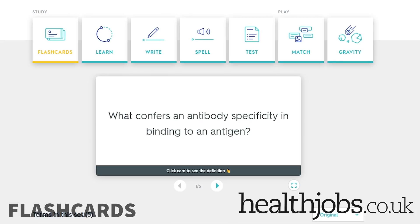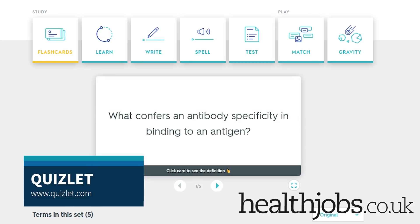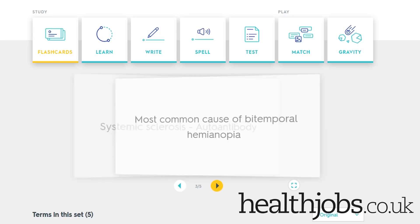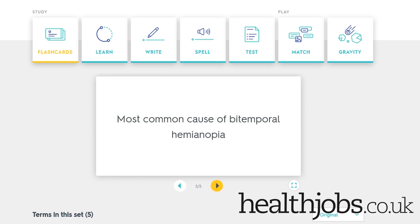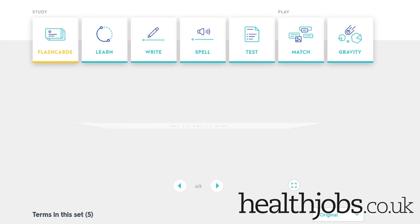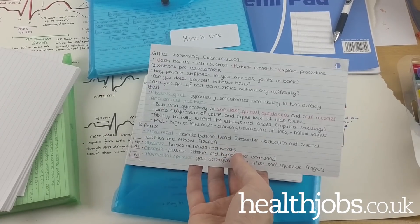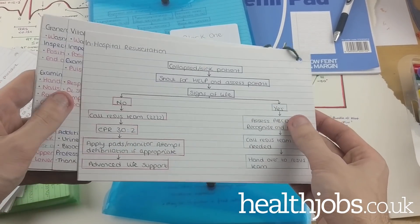Number three is flashcards. Almost essential for simple rote learning, flashcards are best used for short snippets of information that you simply need to know, without necessarily being able to tie it to anything else. This might be an auto-antibody associated with a condition like rheumatoid arthritis — just something where you have an isolated string of text basically. Everyone knows how to make flashcards: get a small piece of paper or card, write down a question on one side and the answer on the other, then organise them all into a stack and go through one by one, simply constantly testing yourself until you can get more and more answers correct.